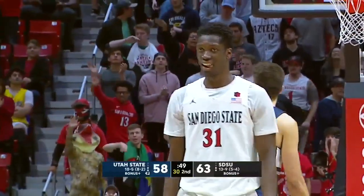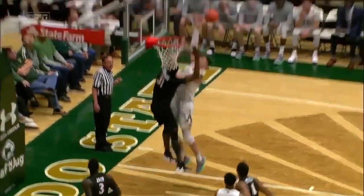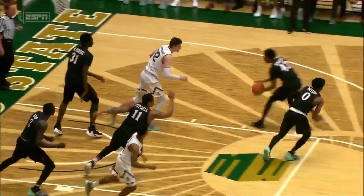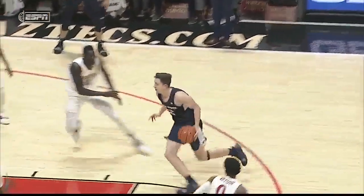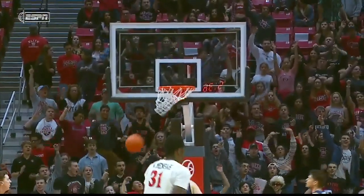Nathan Menza is a big-time rim protector for the San Diego State squad. He's just a freshman, but at 6'10", 225, there's a big correlation between his increased minutes on the basketball court over the last several games and San Diego State playing better defense, especially the last five games. He is a rim protector.